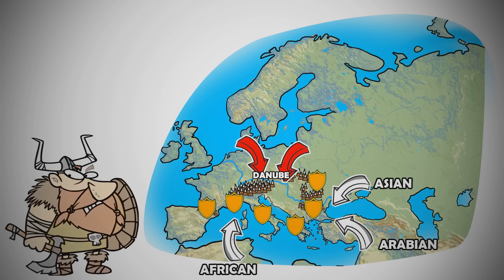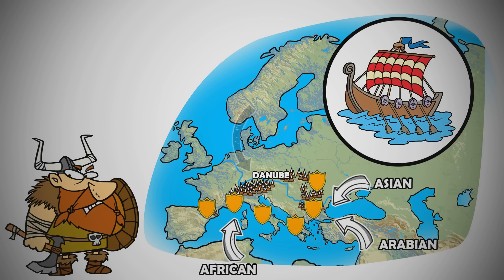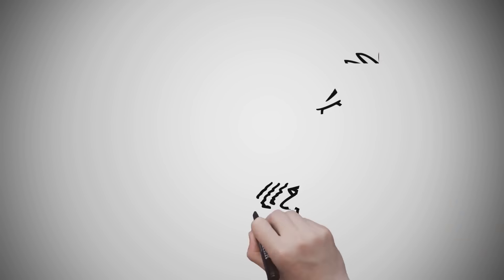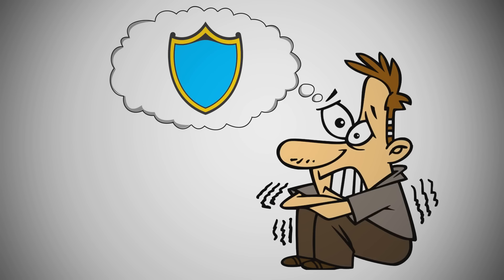Vikings, in particular, used narrow ships called the Long Ship to move swiftly down rivers and into European countrysides to attack quickly. The constant fear of attack meant that people were willing to sacrifice freedom for a localized system of protection.